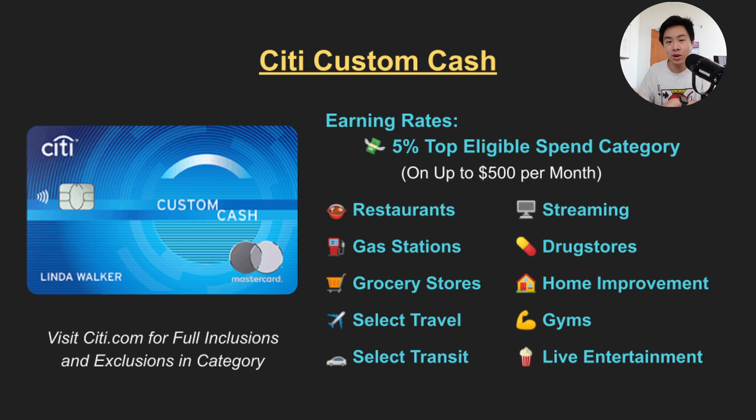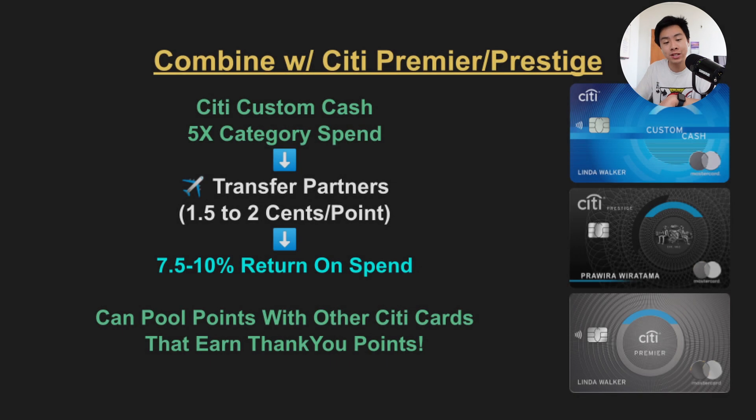In my opinion the best ones for the Citi Custom Cash are 5% at gas stations and grocery stores, because not many cards offer these two as permanent earning categories. What's also nice is that this card offers 5x back automatically on your top eligible spend category, so there's no work on your part — no rotating categories or even needing to remember to log in each quarter to activate categories. Keep in mind too that you are earning ThankYou Points, so if you hold Citi travel cards like the Citi Premier or the Citi Prestige, each point could be worth about 2 cents for travel by using airline transfer partners.